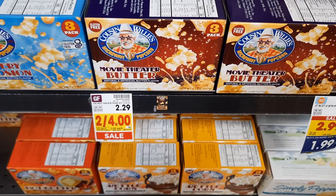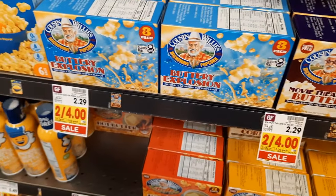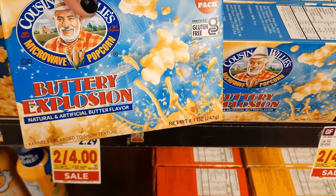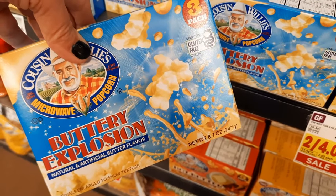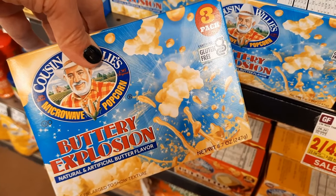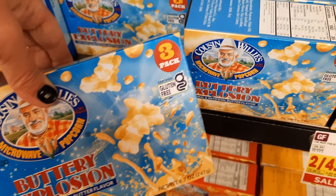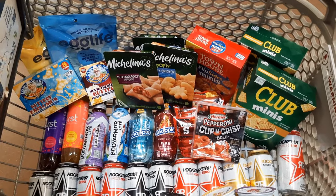Grab the Cousin Willie popcorn, regularly priced at $2.29 and on sale for $2 this week. I had a Best Customer bonus freebie coupon for this, which means I got one completely free. My dad also had this freebie coupon on his account, so I actually grabbed two boxes for completely free this week — a really amazing deal.